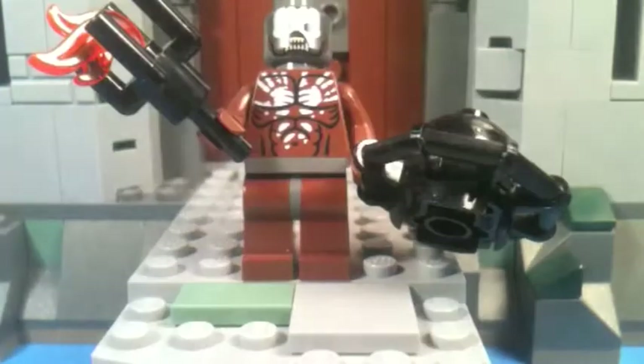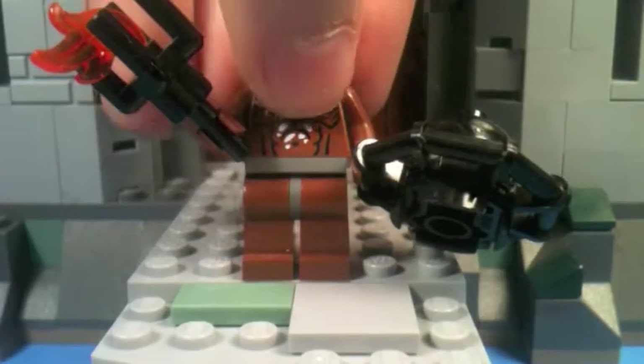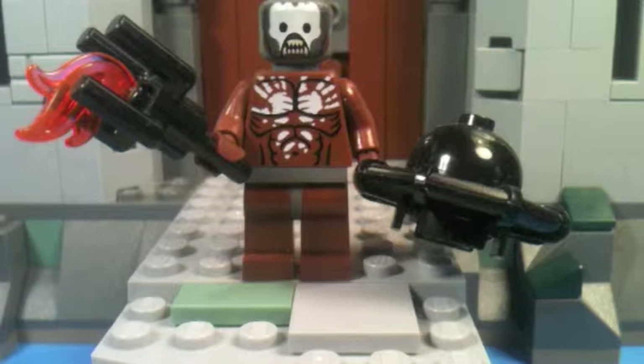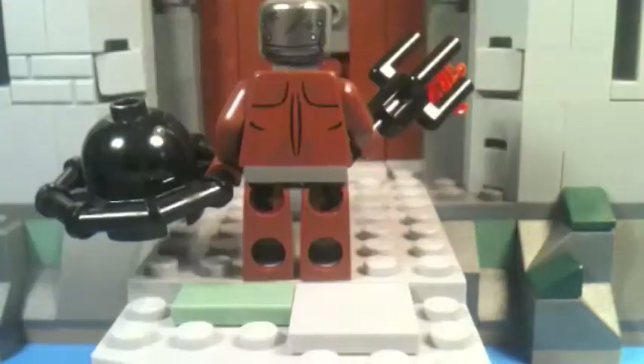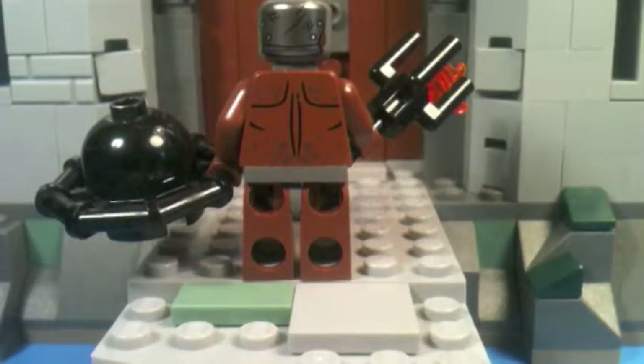He's kind of basic, but being an exclusive minifigure he looks great. The painting on his face really brings it out. On the back he has more back printing, and he's the only minifigure that doesn't have a double-sided face — but he has back printing on the head, so I'd still count that as double-sided.